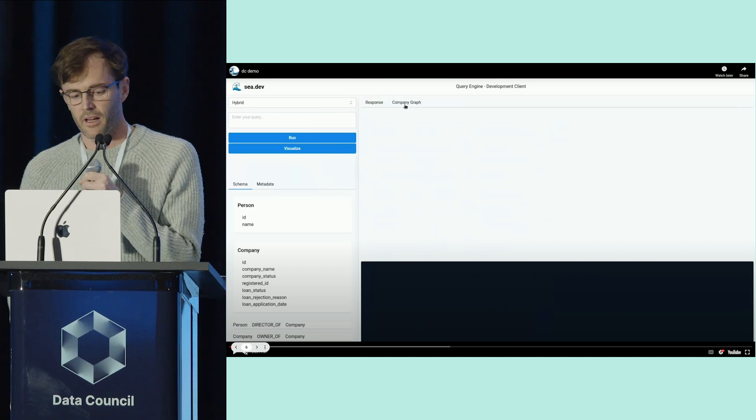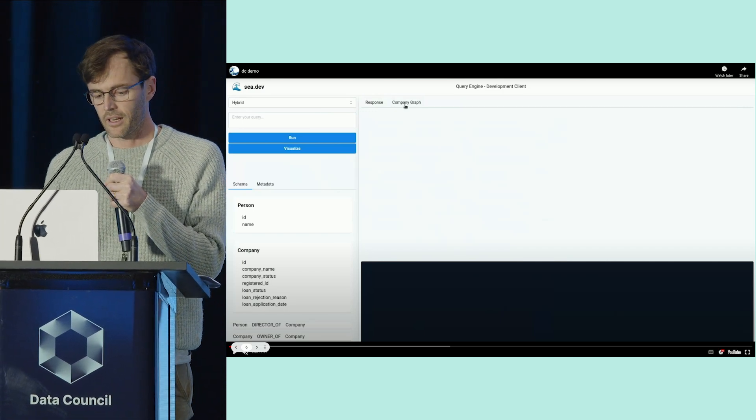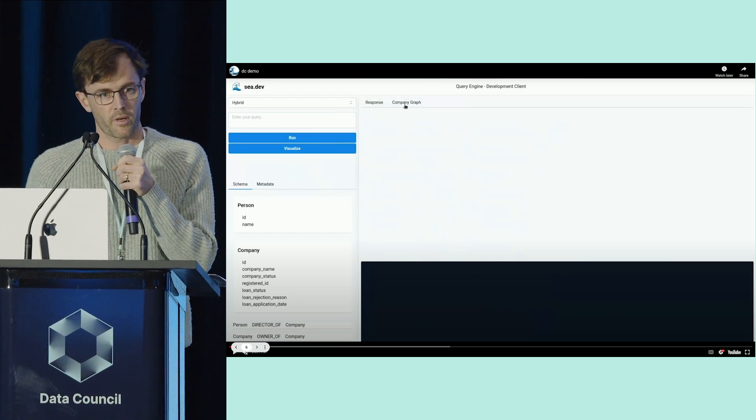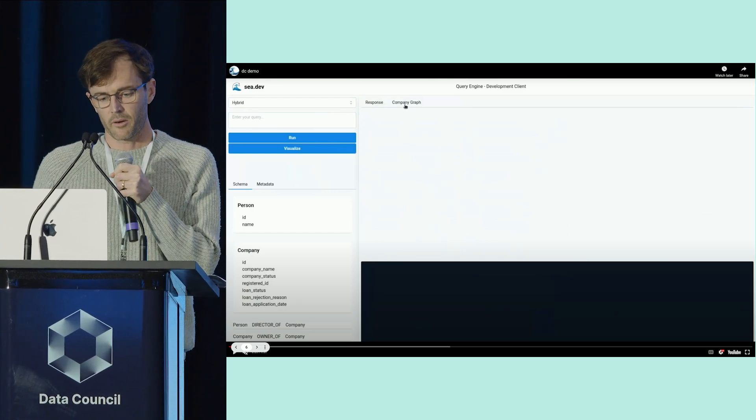We've built this analytics API for one of our B2B fintech design partners. They're a lending CRM who want to embed analytics capabilities as well as automation capabilities in their platform.